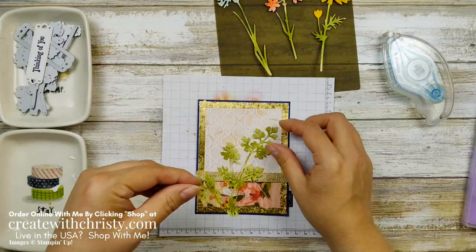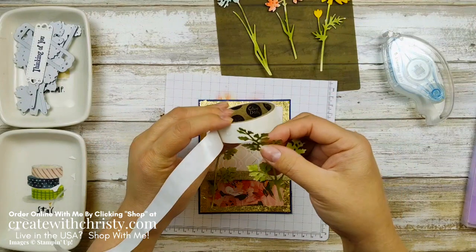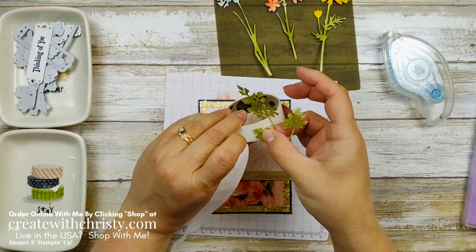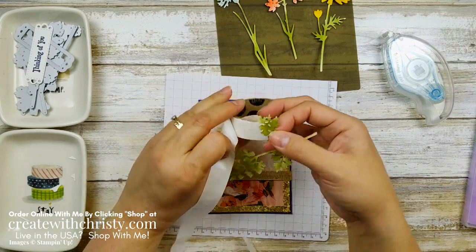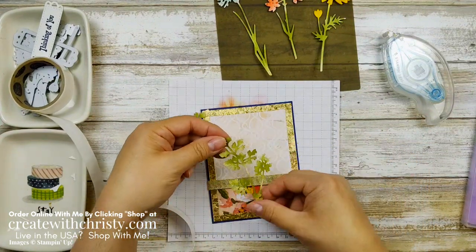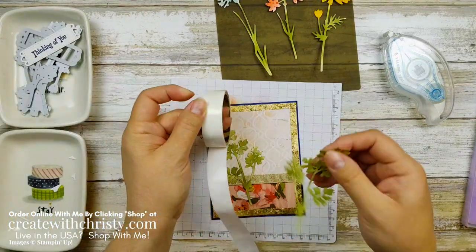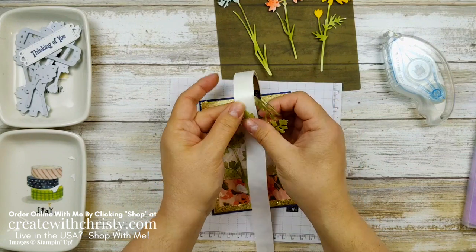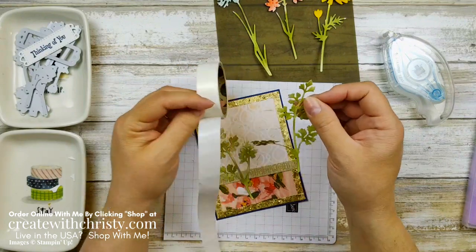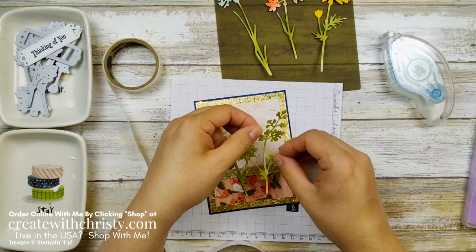I'm going to turn these so they go in opposite directions — one going this way and one going that way. I'll put a glue dot on each of the big sections. Another option: you could use adhesive sheets so you've got adhesive on the whole thing. But I kind of like having it look like it's moving around a little bit and not totally flat — it shouldn't be completely plastered on.